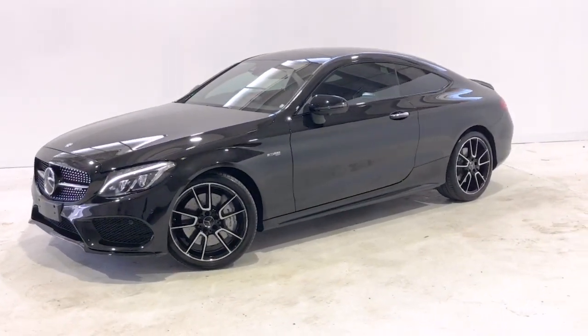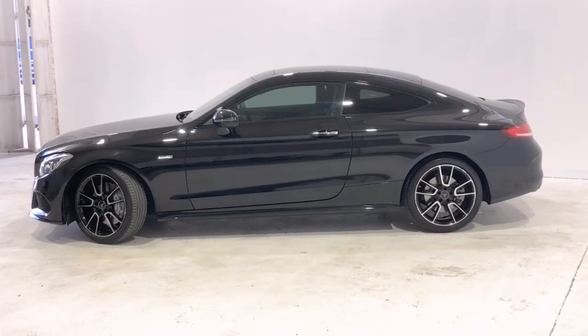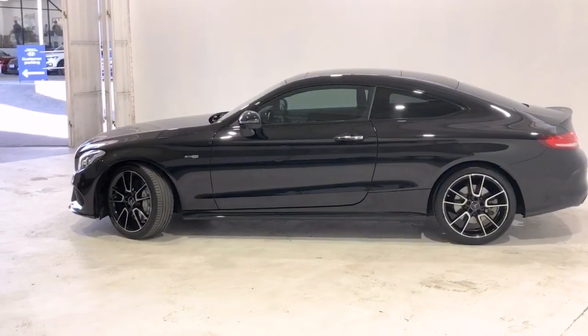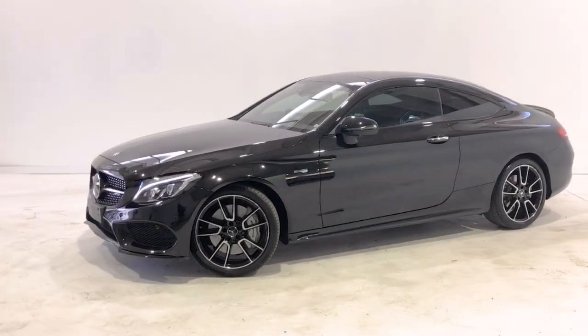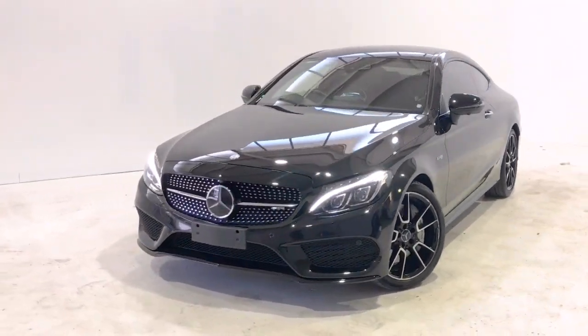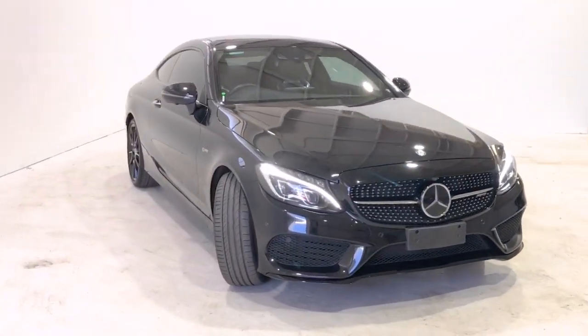Introducing the 2017 Mercedes-Benz C43. The C43 is an all-wheel drive two-door coupe with four seats, powered by a three-liter twin-turbo engine that has 270 kilowatts of power and 520 newton meters of torque, via a nine-speed automatic G-tronic transmission.